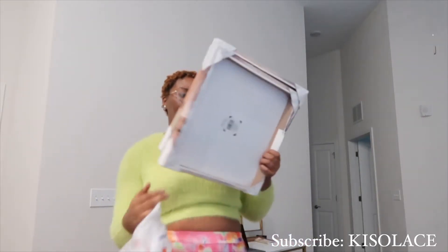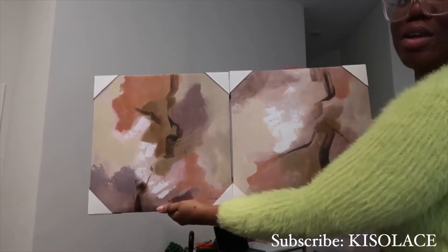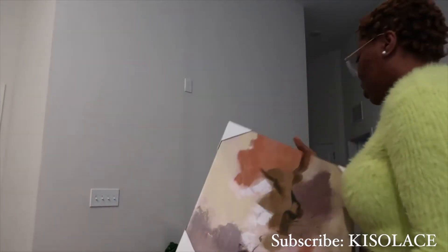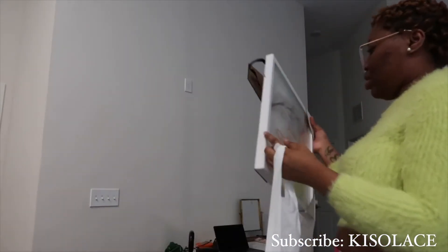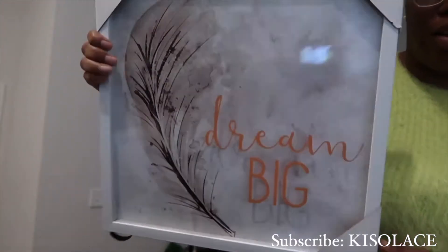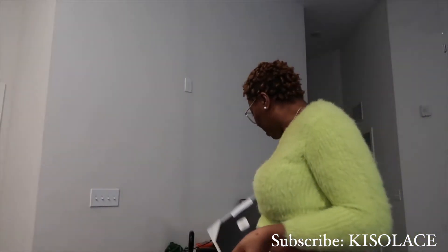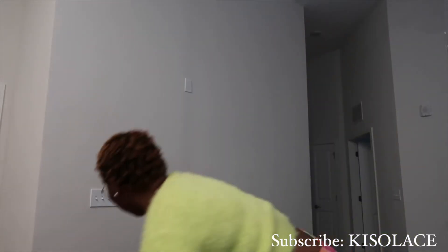I'm about to show y'all the pictures that are going in my bathroom. They look similar but they're actually different. These are two of the pictures — this one says 'Dream Big' and this one says 'Free Spirit.' Y'all can't see the theme yet but it's gonna all come together.